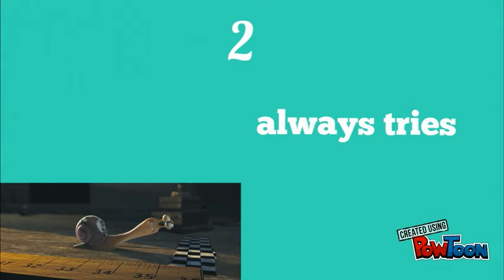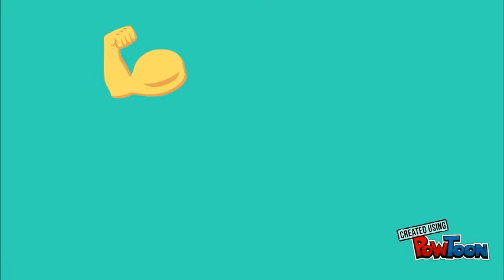Number 2: Always tries. It is important that the student never give up. If something goes wrong, try again until she or he gets it right.